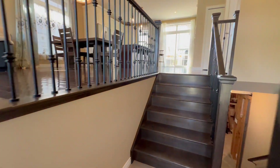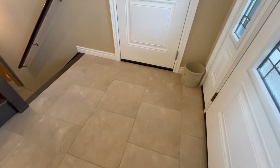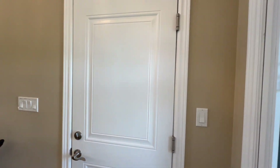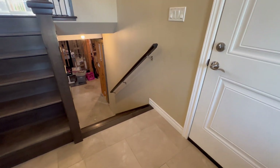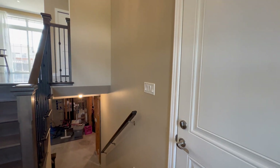All right folks, let's step inside here at 248 Summerside Place. You're greeted with some beautiful ceramic flooring and access to the garage again — that double car garage. You have your stairs up and your stairs down in this split-entry raised bungalow.